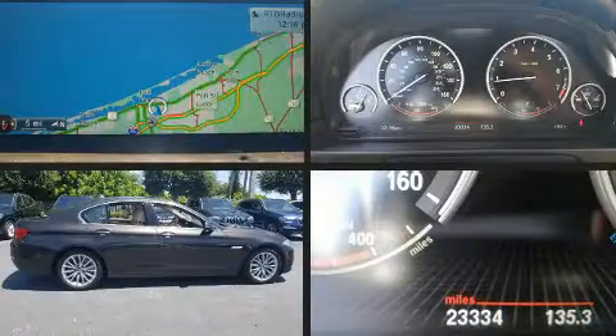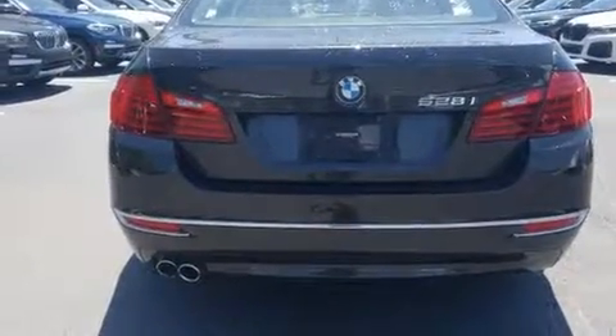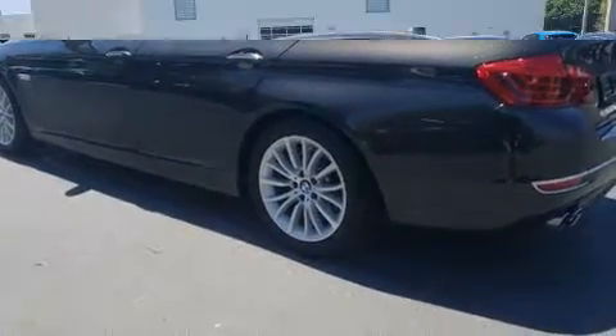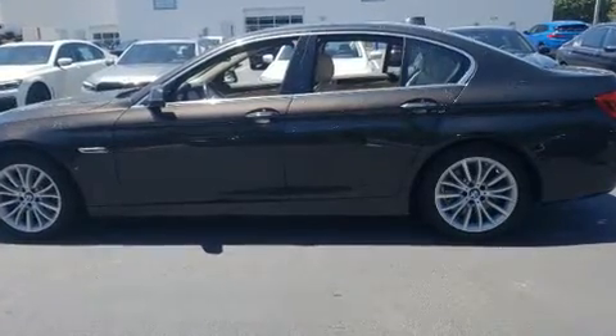Get excited about the 2016 BMW 528i. This four-door, five-passenger sedan still has less than 25,000 miles. It features an automatic transmission, rear-wheel drive, and a two-liter four-cylinder engine. A turbocharger further enhances performance while also preserving fuel economy.